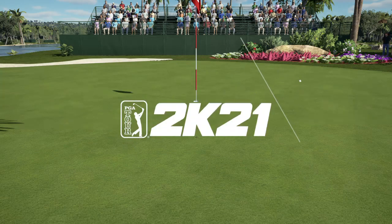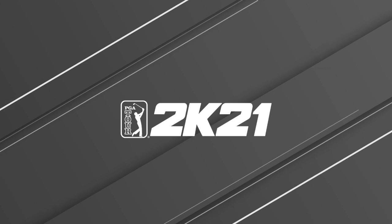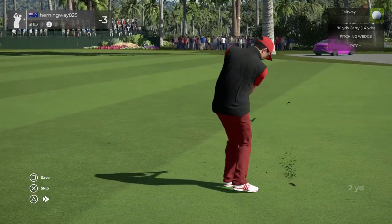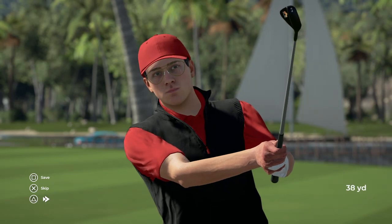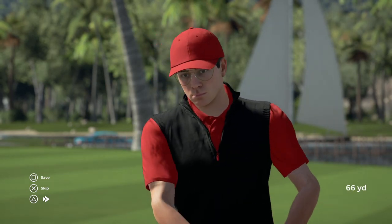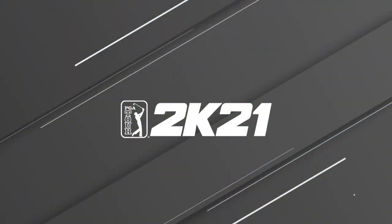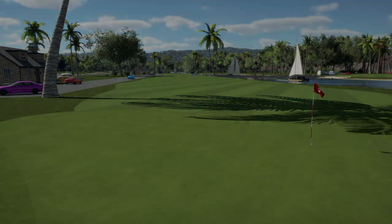Hold up, let's rewind. Let's watch that one again — see how this went down. That hole brings things down to five under for you.